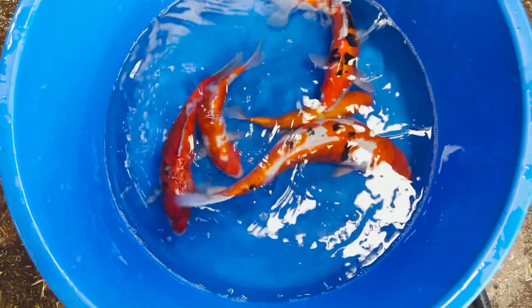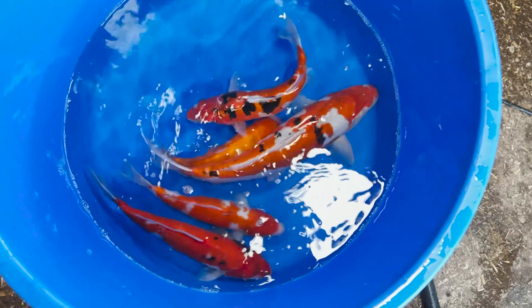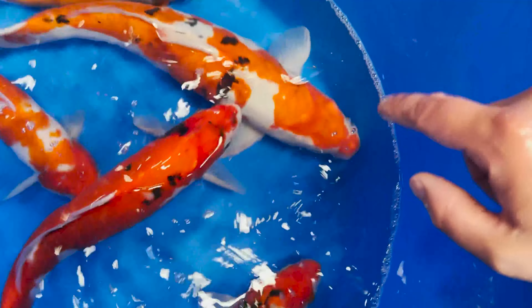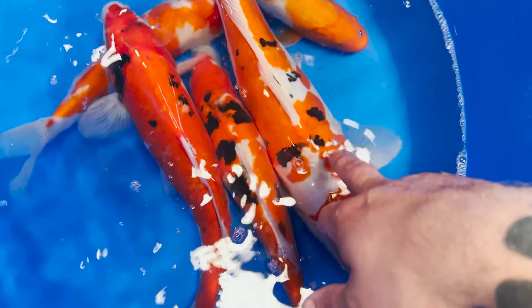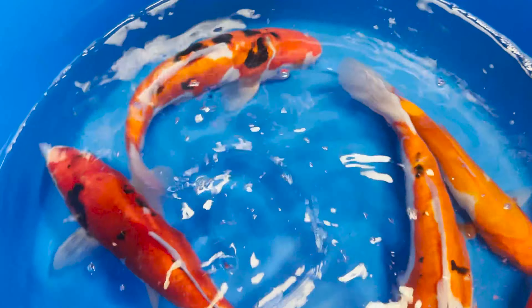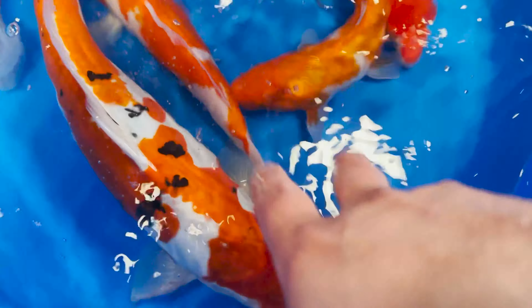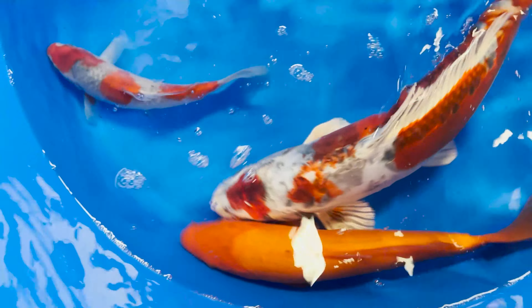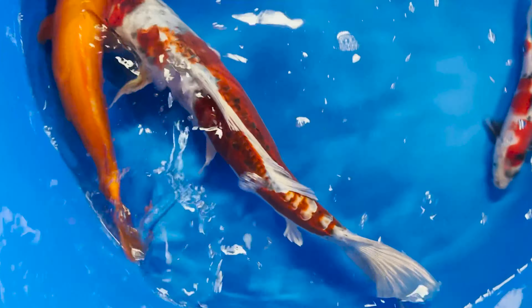Looking at another very big mixed bowl — a nisai probably 45–50 cm — this is going to be £160 for the sheer size of it. You can see the sumi is inky, inky black. Same on its twin little sister next to it — that one is around £100, and this one is in the region of £90. Looking at the two kohaku that are in the bowl: £70 on the smaller one and £85 on the slightly bigger one.